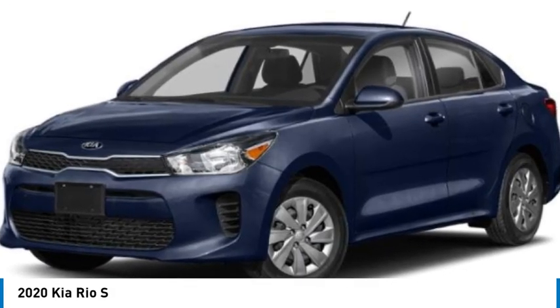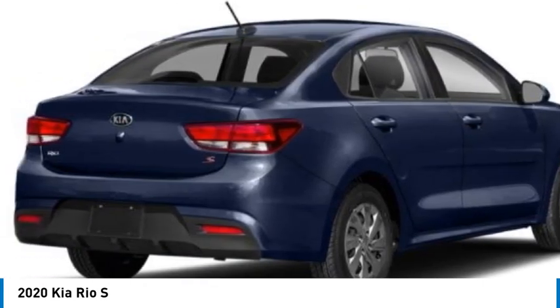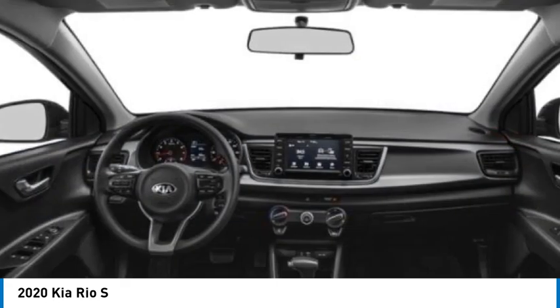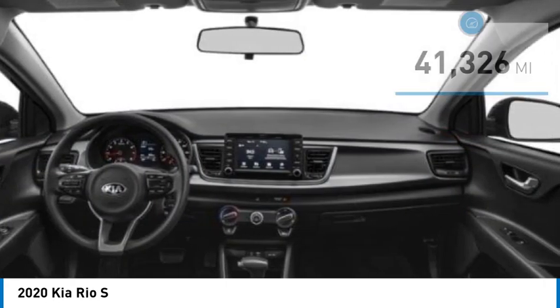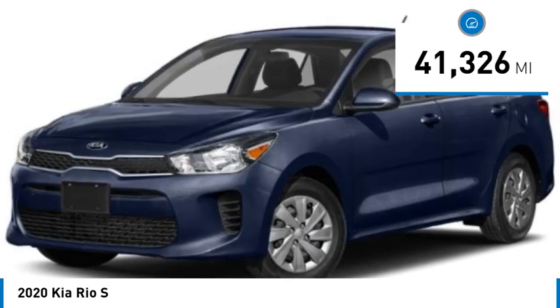Stop by and take a look at the 2020 Kia Rio. The Rio delivers sprightly performance, great fuel economy, and agile handling, all in a stylish package. This vehicle has less than 45,000 miles.